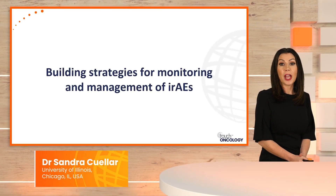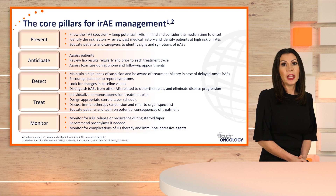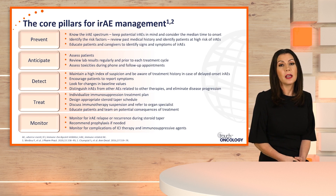Our next section is building strategies for monitoring and management of immune-related adverse events. When we look at management of immune-related adverse events, there are five pillars: prevention, anticipate, detect, treat, and monitor. First and foremost is recognizing that immune-related adverse events can happen in any system or tissue in our bodies, and ensuring that patients have early recognition signs so we can prevent side effects from escalating to grade 3 or 4 adverse events. Patients at higher risk include those with autoimmune disorders or on dual immune checkpoint inhibitors.